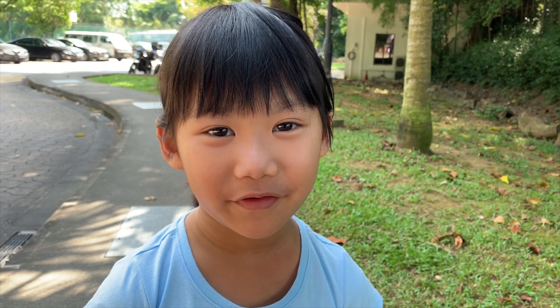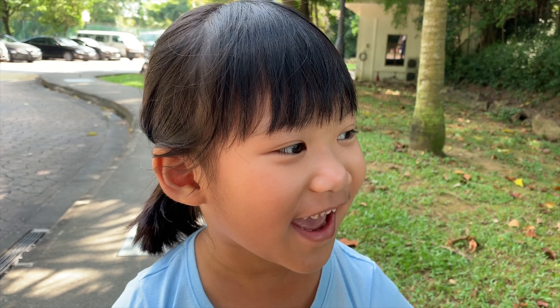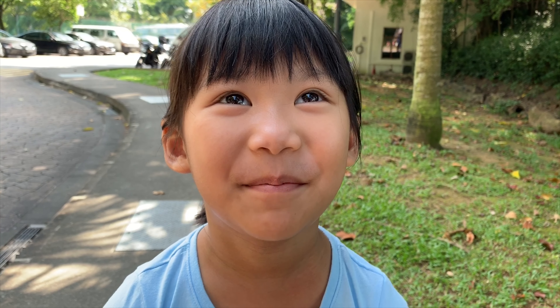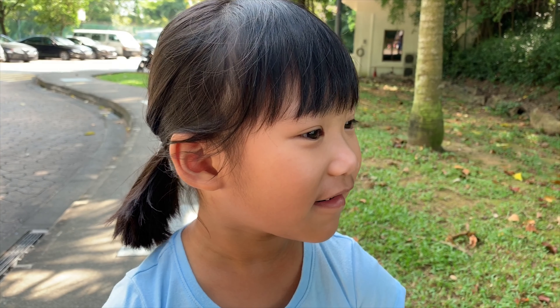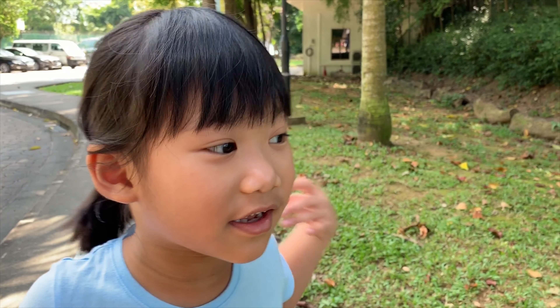Hey guys, welcome back to another video. I'm KawaiiD2 and today we are at Lefty Dog Park and we are walking straight for the boat but we are not going to take it.